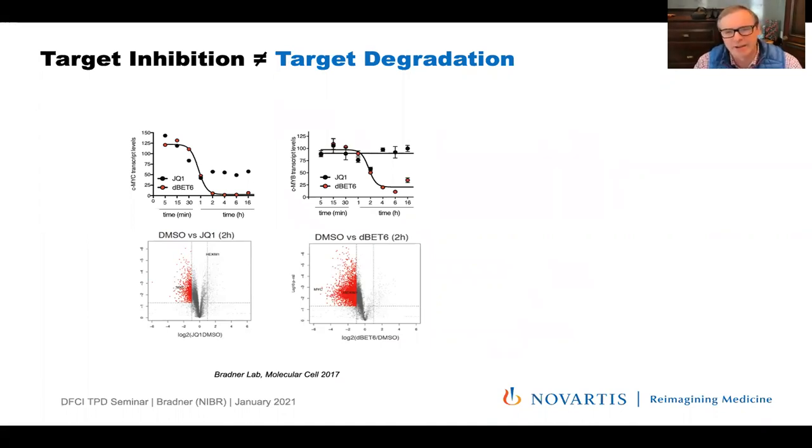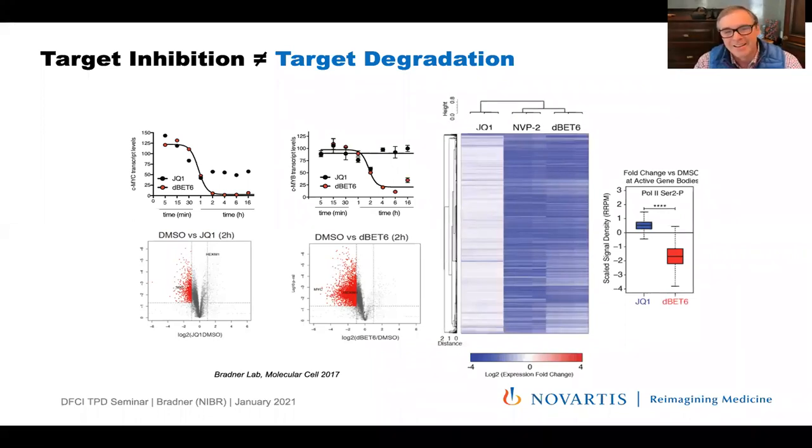We know now that degradation is very different from inhibition. The JQ1 bromodomain inhibitor causes a cytostatic response while the degrader causes a cytotoxic response — the first clue. As we characterized in a Molecular Cell paper, the transcriptional consequence of inhibition versus degradation of BRD4 revealed something quite fundamental: if inhibition of BRD4 downregulates these short half-life or super-enhancer-associated genes, BRD4 degradation wipes out all productive transcriptional elongation — establishing BRD4 as a master elongation factor, licensing the CDK9-PTFB complex to license RNA polymerase for proximal promoter pause release.